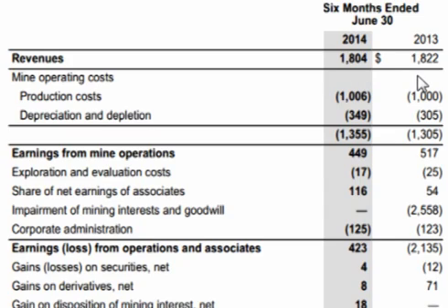Goldcorp grossed $1.8 billion in the first half of 2014 versus $1.822 billion in the first half of 2013. Through production costs, equipment costs, and depletion costs of $1.355 billion versus $1.305 billion in the first half of 2013.